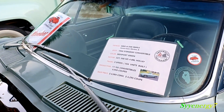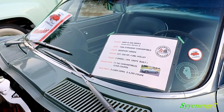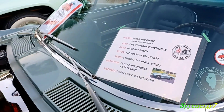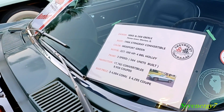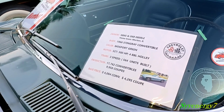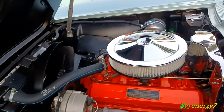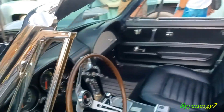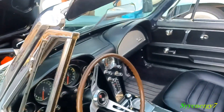Three-speed transmission. Back then they were selling more convertibles than coupes — almost twice as many convertibles. I mean, you don't see as many convertibles around anymore, not like they used to. Especially in the Corvette, you gotta have a convertible, man.